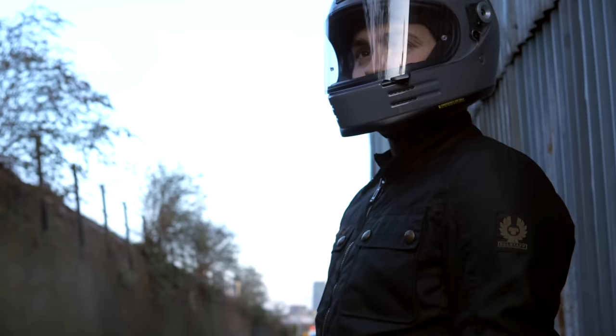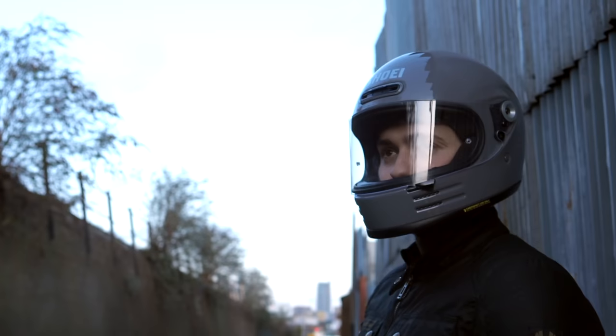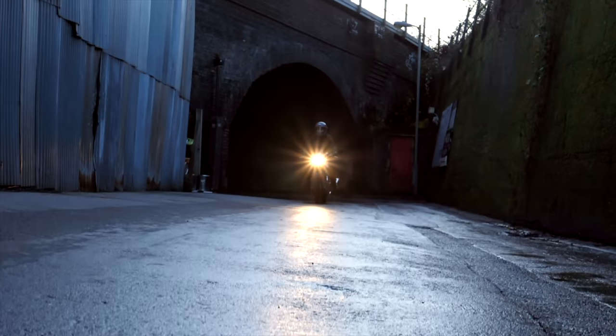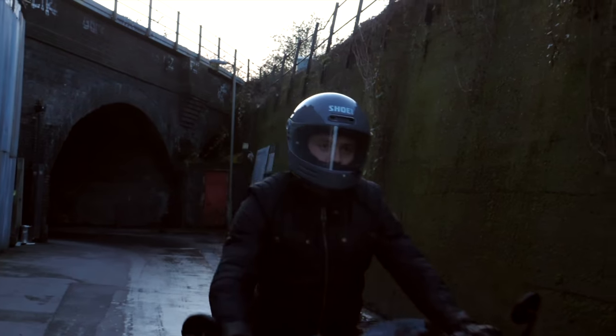And the Shoei Glamster absolutely nails that head on. This is a helmet that's been a long time coming. We have been saying for ages you need to get into this market — produce the same wonderful winning formula but just make something a little bit less racy looking. And in the Glamster I think they've done a great job in creating something that's not too over-stylised but just has some really cool and subtle features to make it fit really neatly into our segment.